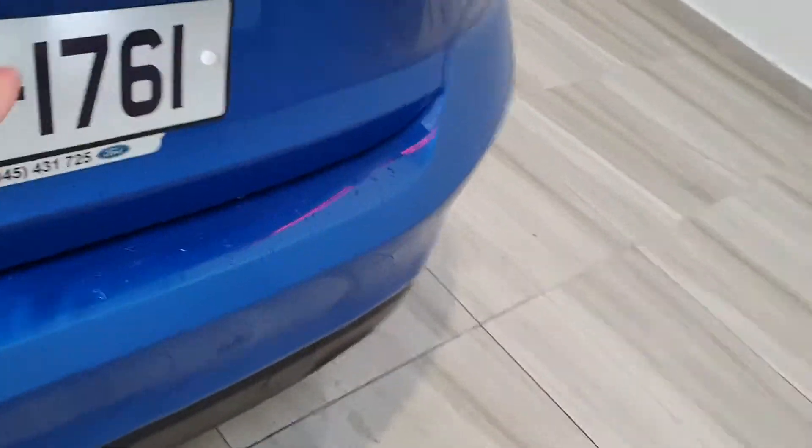Plenty of space in the back, with a storage net behind the front seats and a decent sized boot.